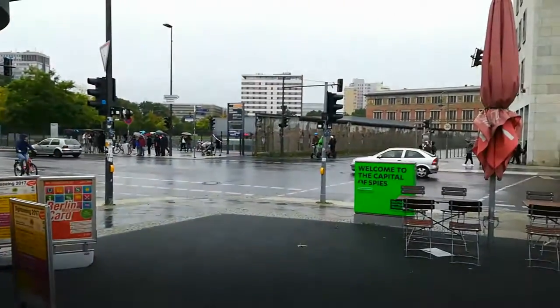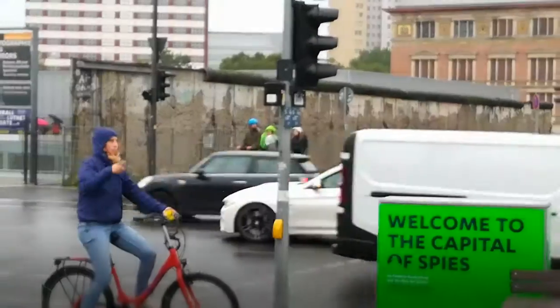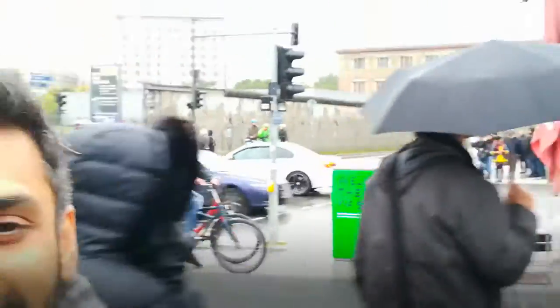We're standing right in front of a portion of the Berlin Wall that is still intact. It is one of only three portions of the Berlin Wall that most people come to see. Interestingly, there are still parts of the Berlin Wall you can find all across the city, and right here is one of them.